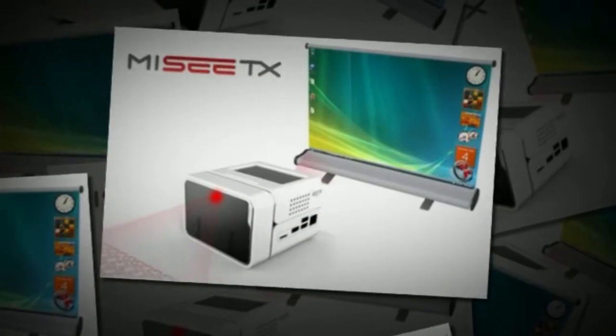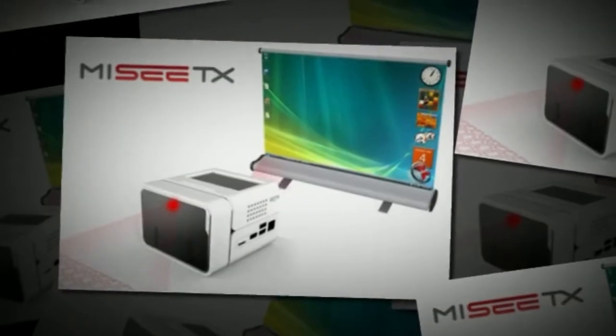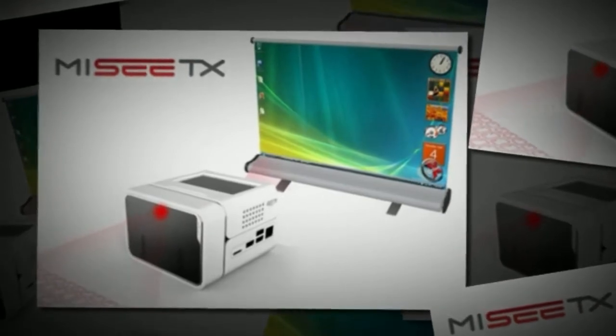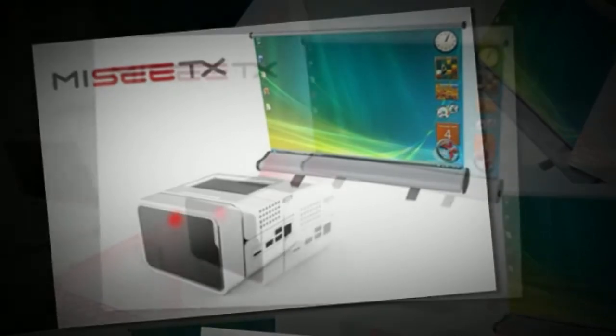This is a new item that was recently introduced at the International CES 2012 by CTX Technologies. This is the MeC TX — it's claimed to be the world's first truly integrated mini computer.